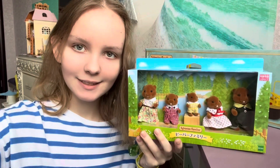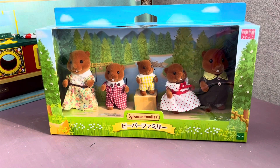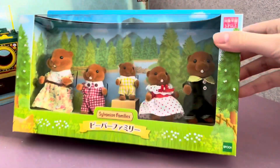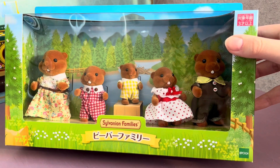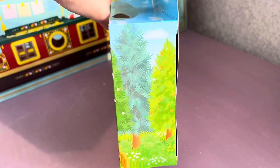Hello, today I'm going to be unboxing the beaver family. Here they are, all five beavers in the box. I like that their natural habitat is depicted behind them. Look how beautiful the background is. To the right and left of the beavers we also see a coniferous forest. It's really cool that the creators experimented with the design of the box.